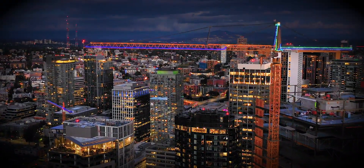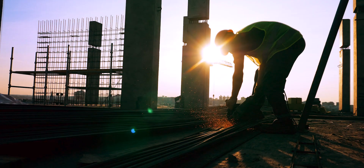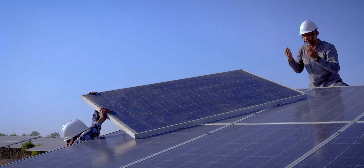True 4D and 5D BIM adds cost elements to time management and design information for the most integrated level of project delivery and collaboration.